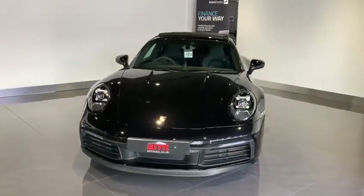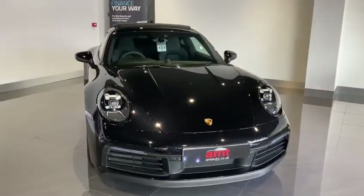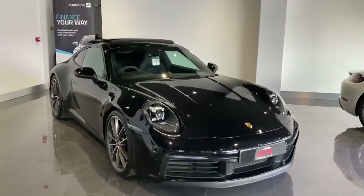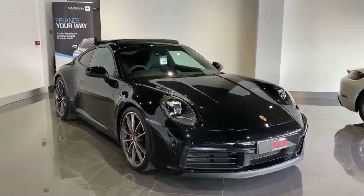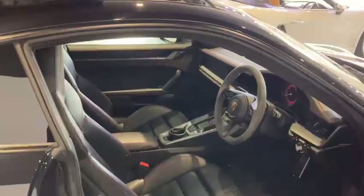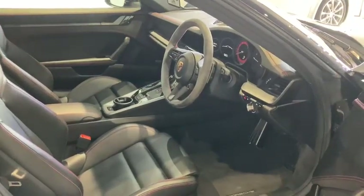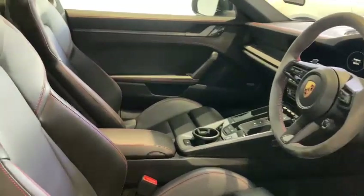Standard equipment levels on this car are absolutely staggering, but adding that huge list of factory fitted optional extras makes for one incredible 911. And of course that list doesn't end there. As we head inside the vehicle we can see what has been added to the interior. The exterior and interior condition of this vehicle is absolutely second to none.